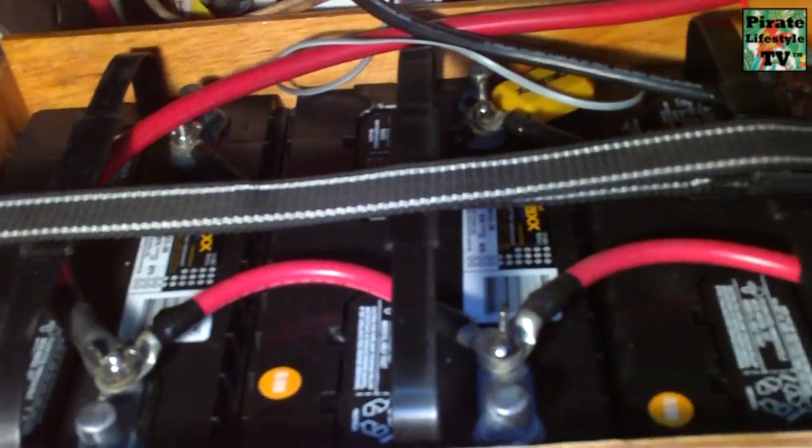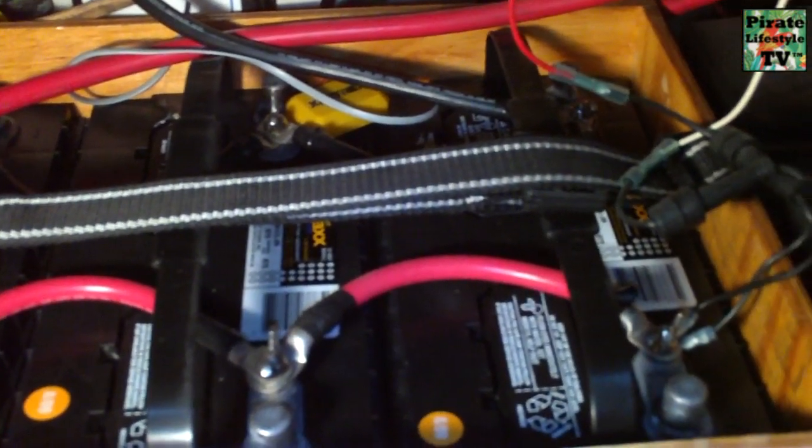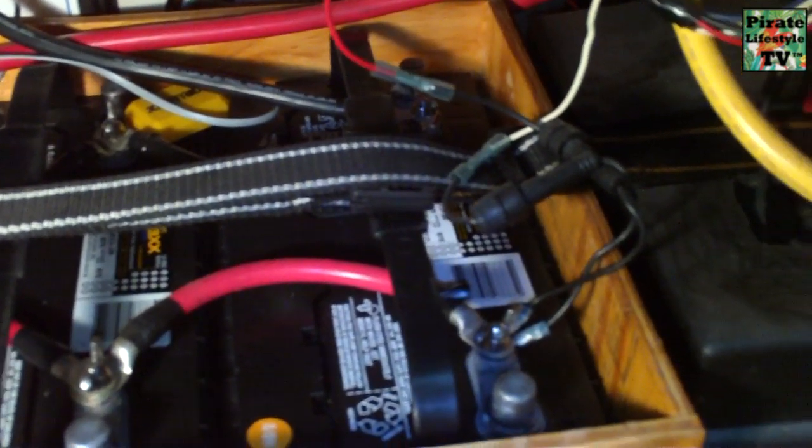I'm a keep-it-simple kind of guy, so I recommend good old fashioned lead acid deep cycle batteries — the kind with the holes in the top where you add water. We have three lead acid batteries for our house bank, and when the power goes out, we can easily meet our electrical needs for two days. Three if we're careful.